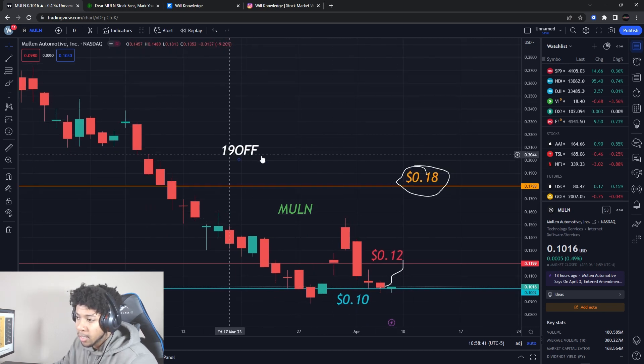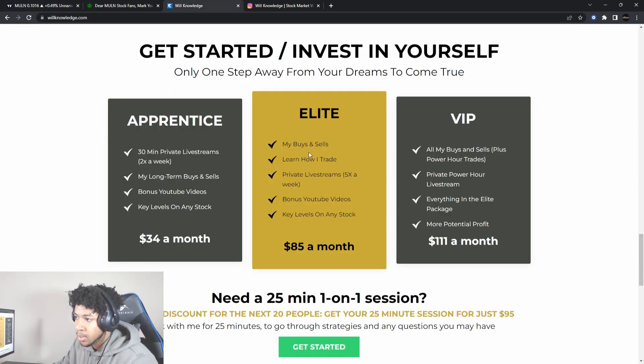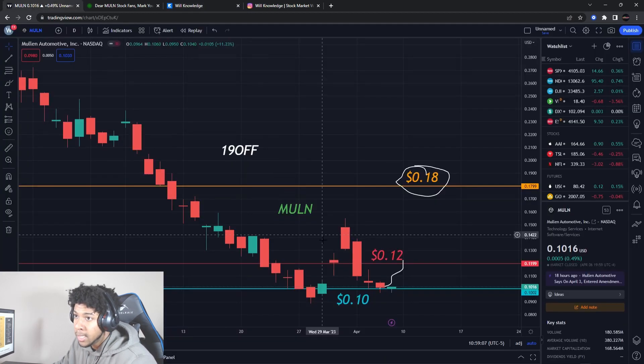Don't forget to use code '19off' to get 19% off your first month — Apprentice, Elite, or VIP. You get all my buys and sells, trading education, private live streams, bonus YouTube videos, key levels on any stock, and options trades — we win almost every time. It's a great way to bring in consistent profit. Link in the description; that code may end Sunday at midnight.